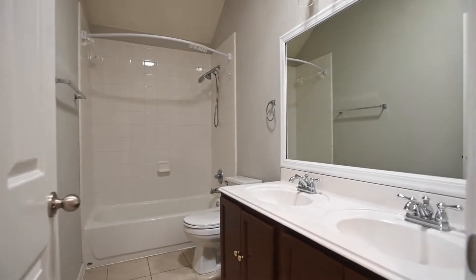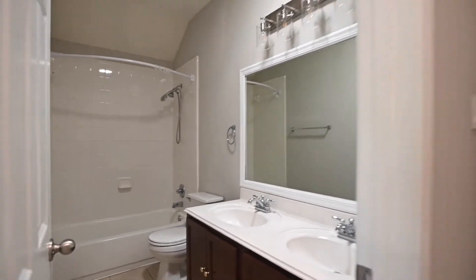The guest bathroom. Double sinks there, beautiful countertops, cabinetry, and lighting.